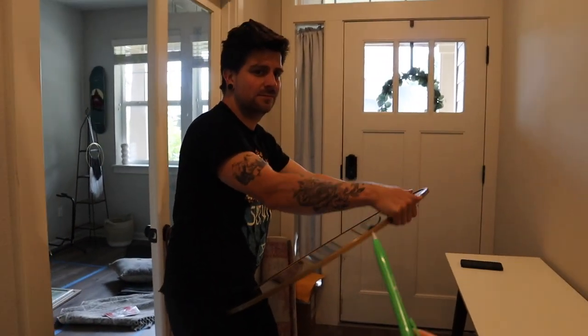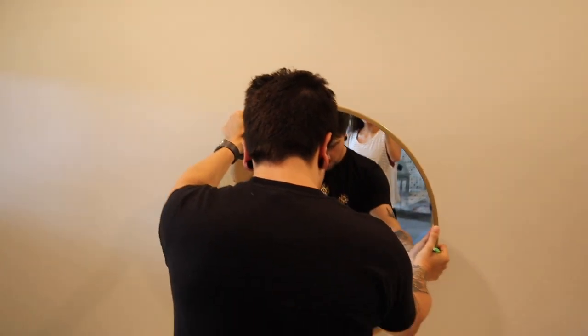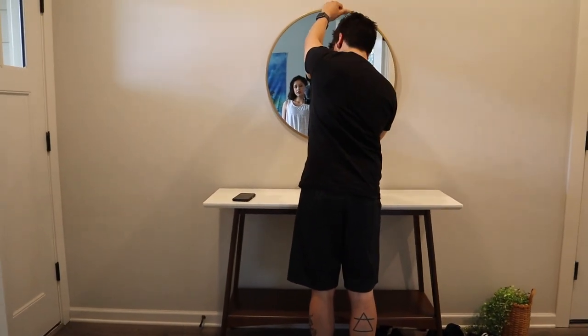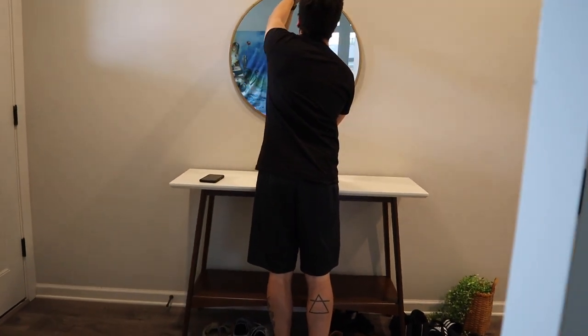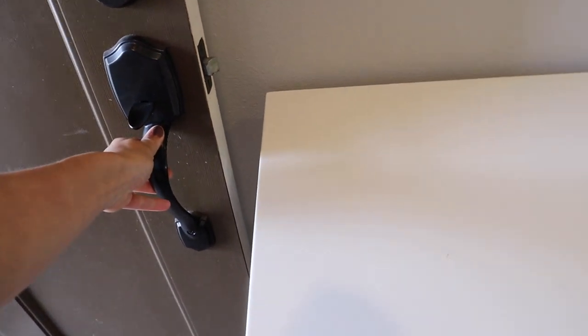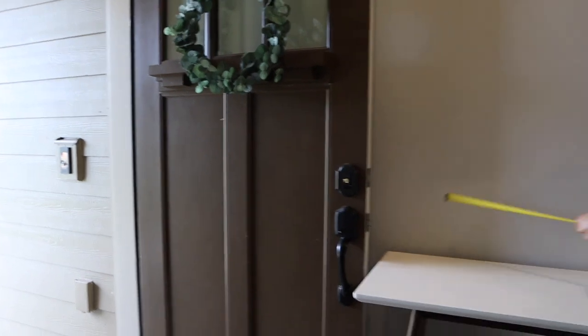Next up, Chris is going to install the mirror. We have this mirror from Target that used to be in our living room. That seems like a good height — we just have to make sure it's centered. It brings a lot of good light in here by the front door.